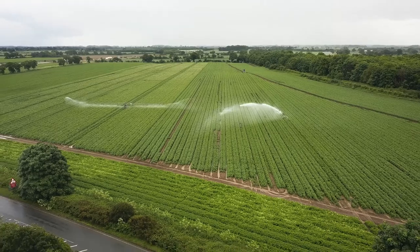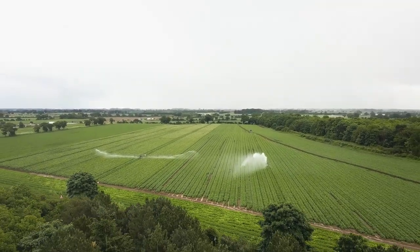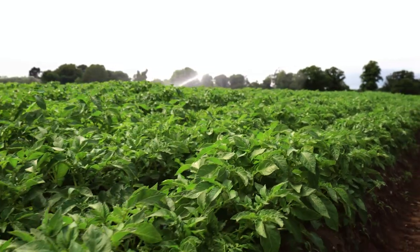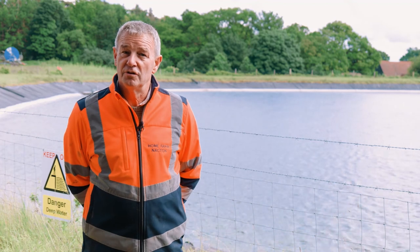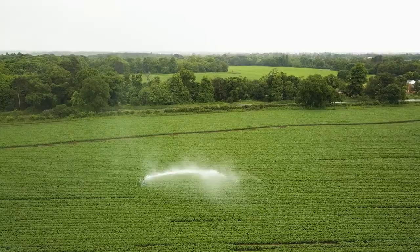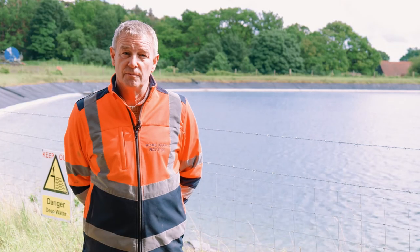It's a project for the future as much as anything, but even now, last year when pumping water into our reservoirs started as they went down, it just gives you the confidence that you can get through the season, that you can give the crops everything they need. Already it's been extremely beneficial.